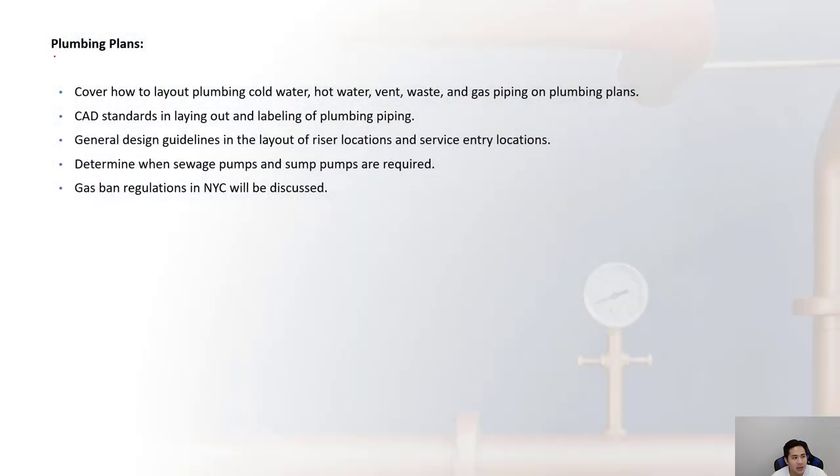In this video we'll be discussing how to lay out plumbing plans, covering cold water, hot water, vent, waste, and gas piping on the plumbing plans. We'll also discuss CAD standards in laying out and labeling plumbing piping, as well as general design guidelines for riser locations and service entry locations.